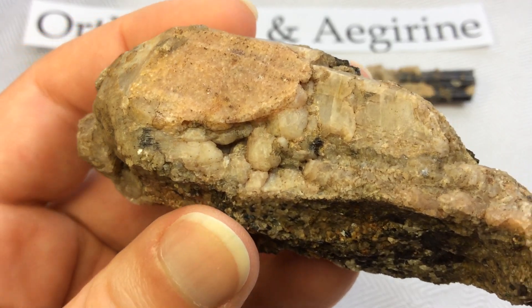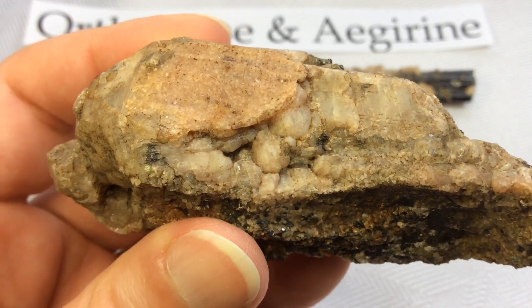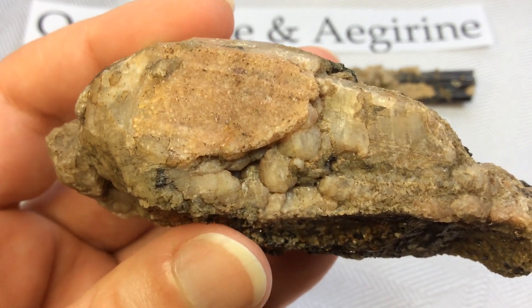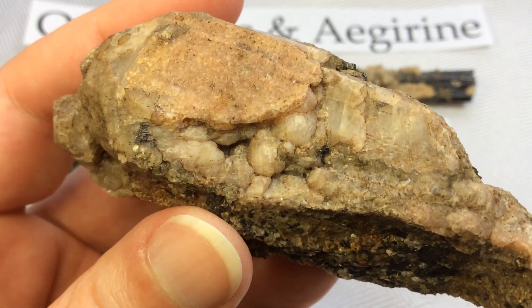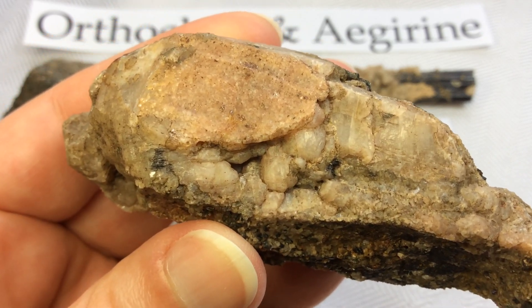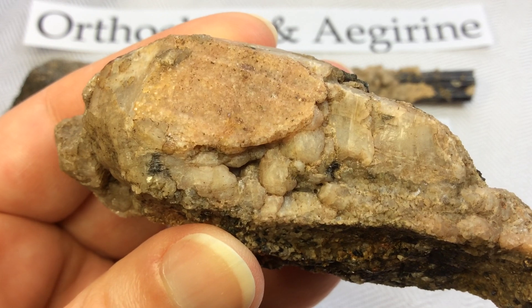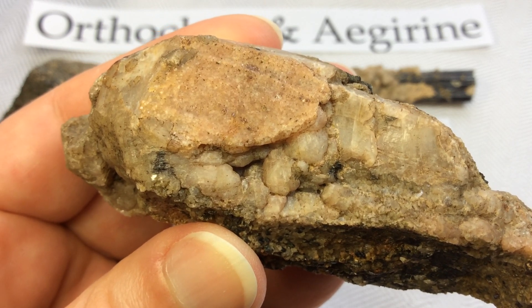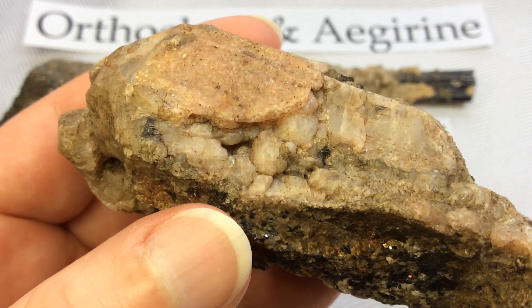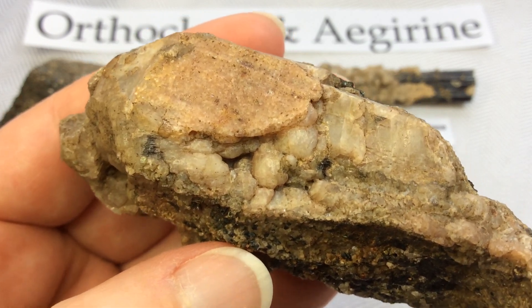Large crystals of orthoclase are found in igneous rocks known as pegmatite. They are normally no more than a few inches in length, but the largest reported orthoclase crystal was over 30 feet in length and weighed about a hundred tons. It was found in pegmatite in the Ural Mountains of Russia.